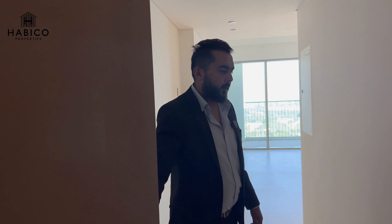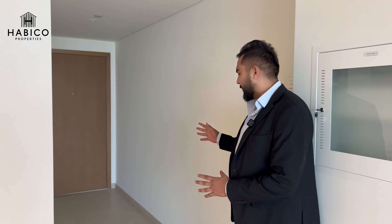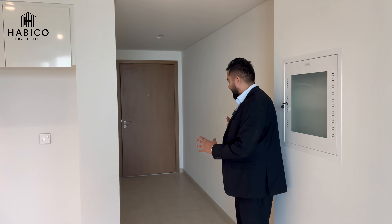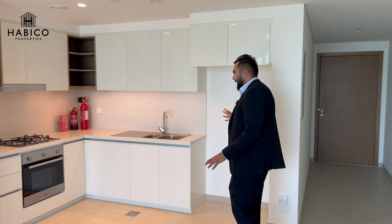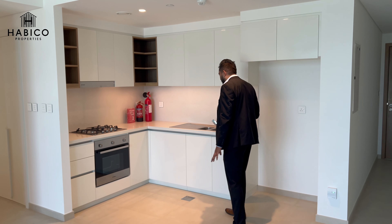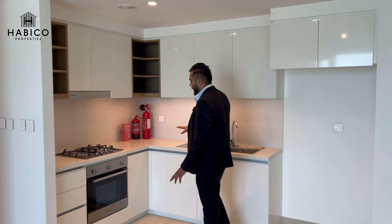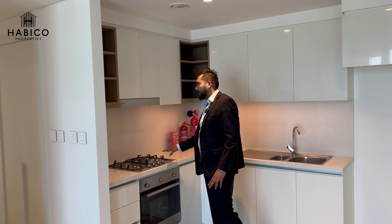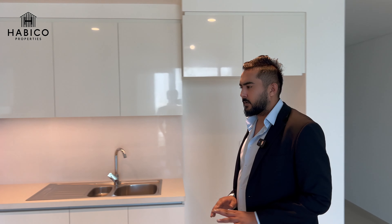Once you get inside this two-bedroom lavish apartment, you are greeted with a very spacious hallway leading directly to your living area. On the right side, you are getting an L-shaped open kitchen. There are no appliances except the gas cooker — other than that, there is nothing, so it's a totally unfurnished unit.